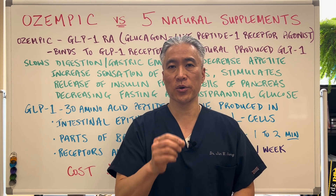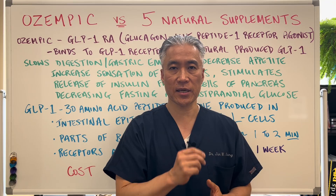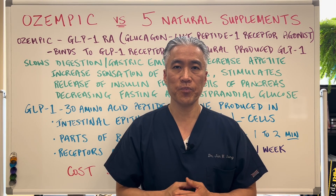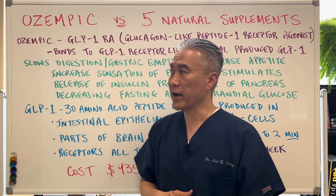Welcome back. This is Dr. Jin Sung, where clinical excellence meets excellent results. Ozempic versus five natural supplements — which is the winner? Let's get right into it.